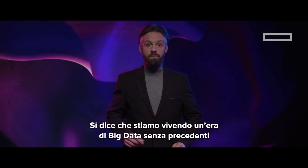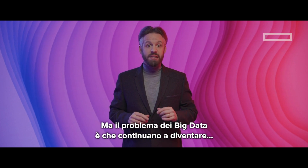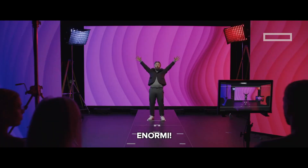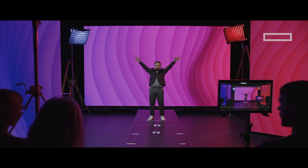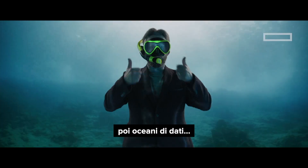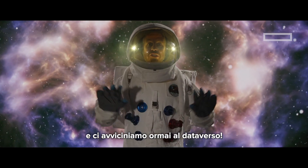People say we're living in an era of big data like never before. But the thing about big data is that it keeps getting bigger — HUGE! We started with data streams, which became data lakes. And now we're boldly going into the dataverse.